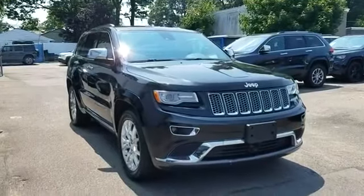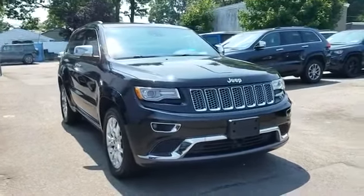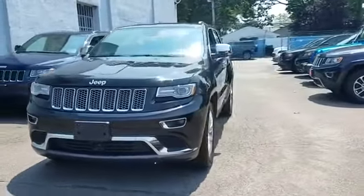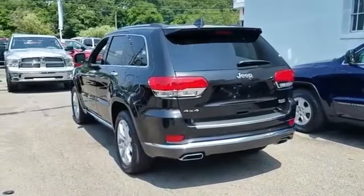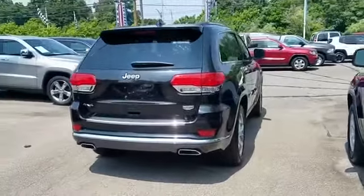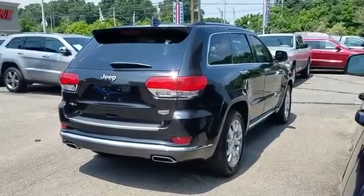2015 Jeep Grand Cherokee with less than 9,000 miles on the odometer. This SUV offers space as well as power and performance. In addition to its fantastic fit and finish, you'll also get leather seats, cross-traffic alert, navigation, and side view mirrors with turn signals.